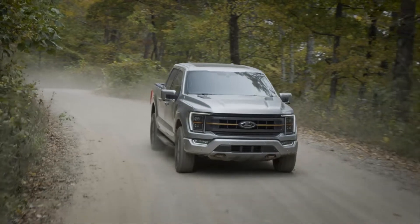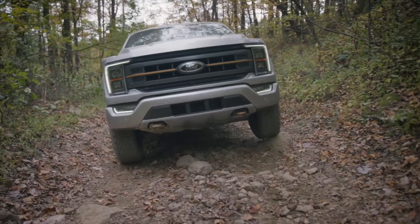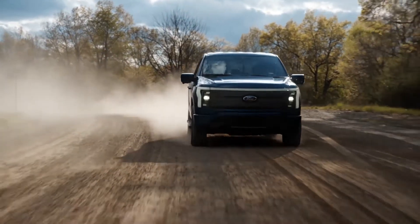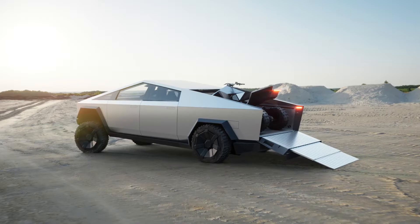That's all because the Lightning is based on the 14th generation F-150 truck, introduced in 2020, and therefore isn't built on a dedicated all-electric platform like other electric trucks due to come from Rivian, Bollinger, and Tesla in the near future.